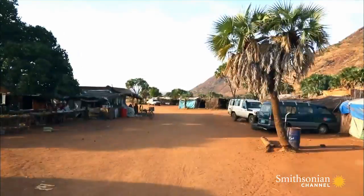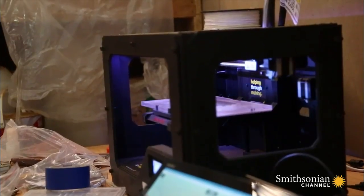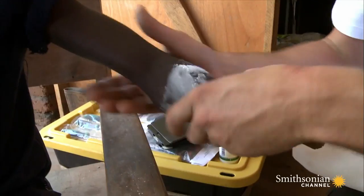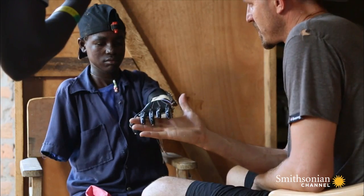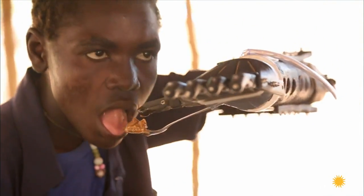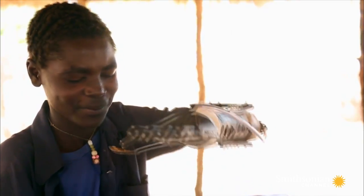American innovator Mick Ebling reads about Daniel's story and travels 8,500 miles to help. Ebling isn't a doctor — he's a tech guru from California. Using a 3D printer he's brought with him, he engineers a unique prosthesis for Daniel. Soon, Daniel's feeding himself for the first time in two years. It was a life-or-death situation, and one of the coolest things ever witnessed — incredible.